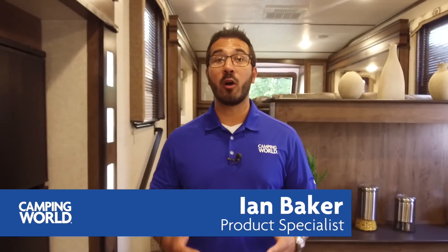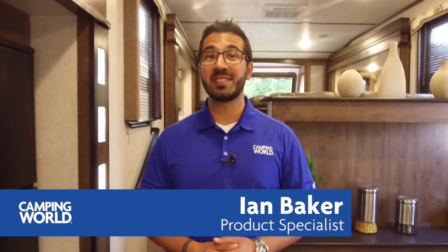Hi folks, I'm Ian Baker with Camping World and today we're going to go over the all-new Keystone Cougar 367 FLS. It's a beautiful front living room fifth wheel. Let's head on up and we'll take a look.